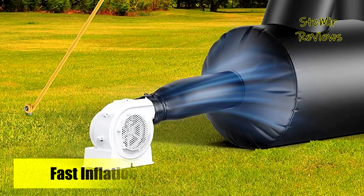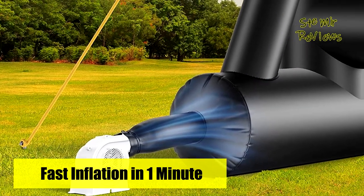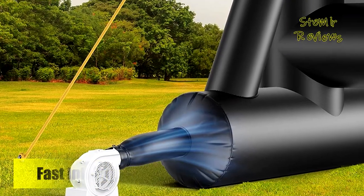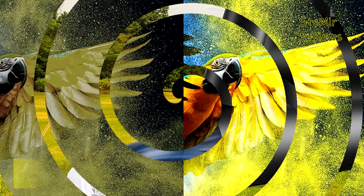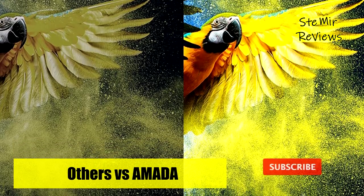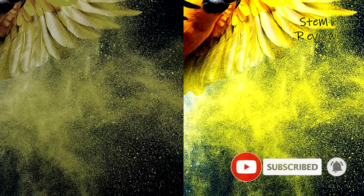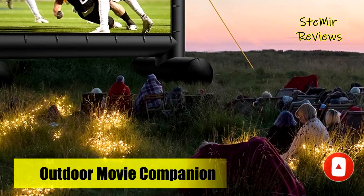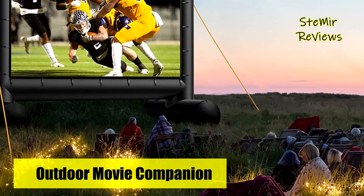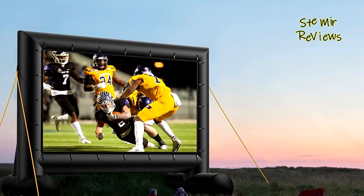The outdoor inflatable projector screen includes a storage bag to hold the thick polyester screen and components. Its total weight makes transport simple, whether you're taking it to a party or your own backyard. The Amada outdoor projector screen is the practical solution for outdoor movie projection — adding fun and excitement for movie night, game day, or a family camping trip.